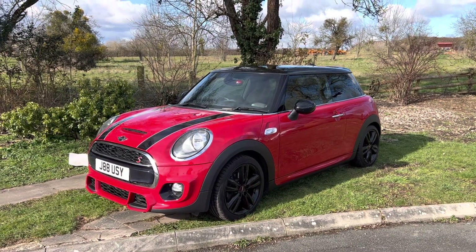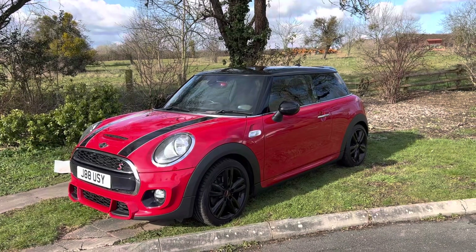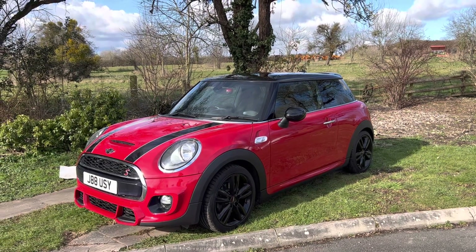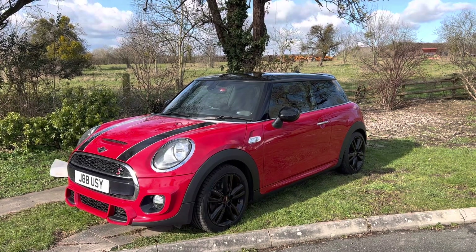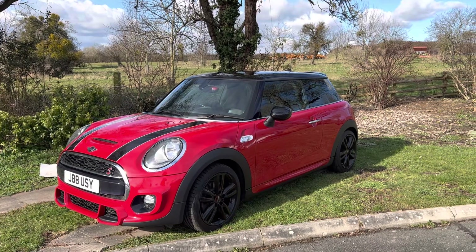Hi everyone, it's Rupert here from Mini Direct with a Mini Cooper SD with the Mini Sports Kit, which costs an absolute fortune — I think it's nearly three thousand pounds. Let me take you around this car. It's in this really lovely red with the black roof, black mirror caps, black wheels and black stripes on the bonnet, which all fits together very nicely indeed.